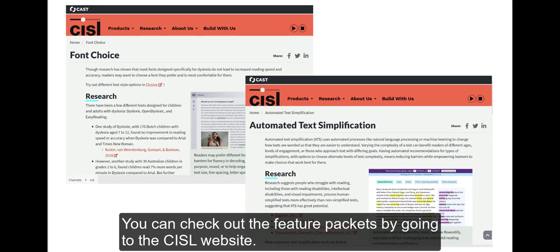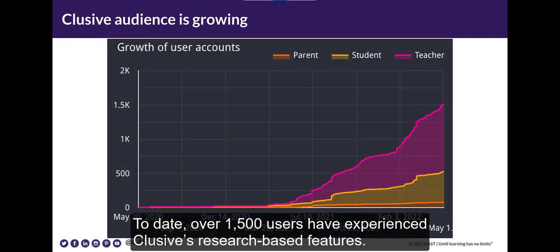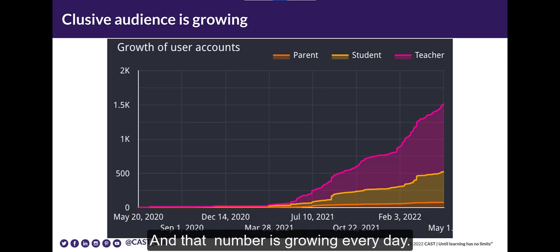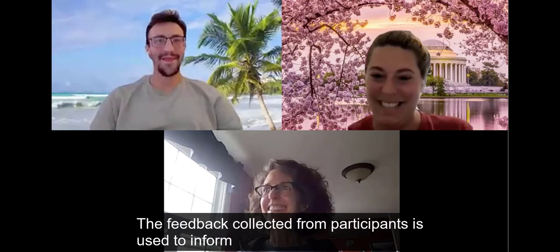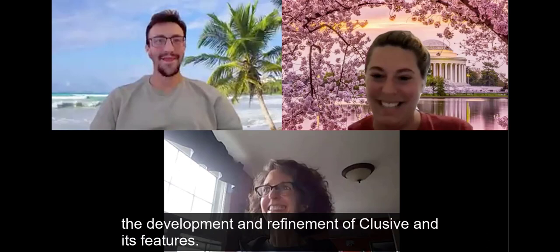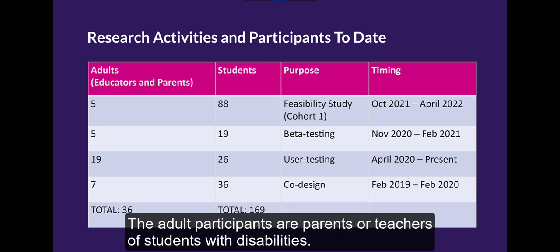You can check out the feature packets by going to the SISL website. To date, over 1,500 users have experienced CLUSIVE's research-based features, and that number is growing every day. CLUSIVE is being designed and tested in collaboration with teachers, parents, and students. The feedback collected from participants is used to inform the development and refinement of CLUSIVE and its features. The majority of student participants across these activities have a disability or receive accommodations, and the adult participants are parents or teachers of students with disabilities.